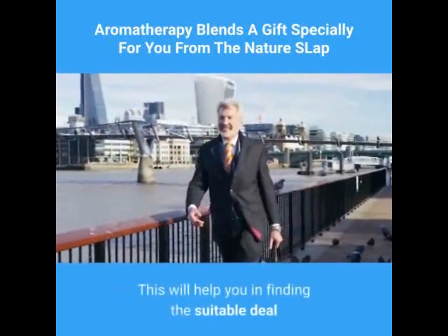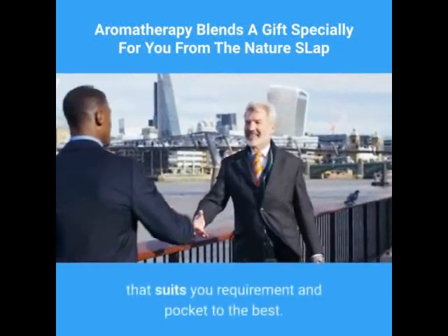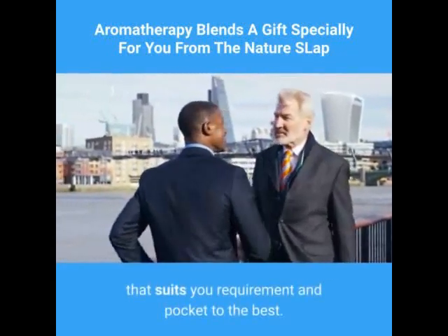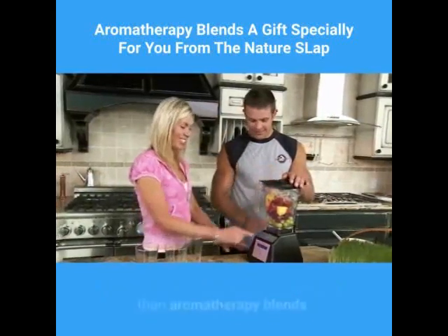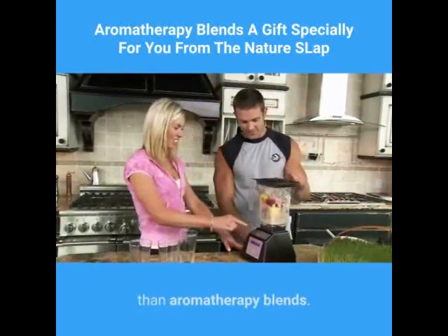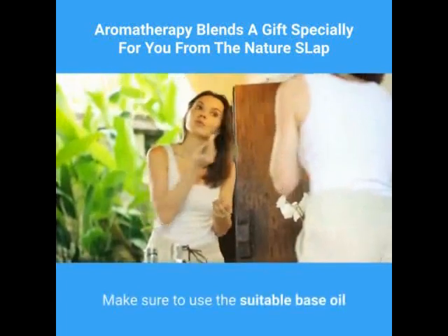This will help you in finding the suitable deal that suits your requirements and budget to the best. What can be a better solution to get cured the natural way other than aromatherapy blends? Make sure to use the suitable base oil dilution whenever you decide to use it.